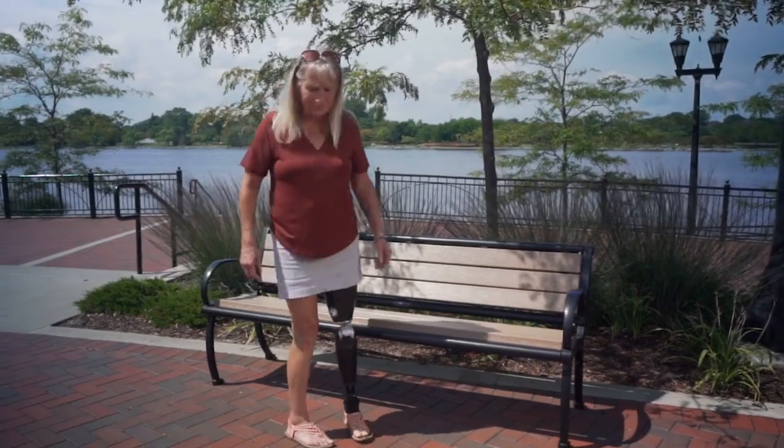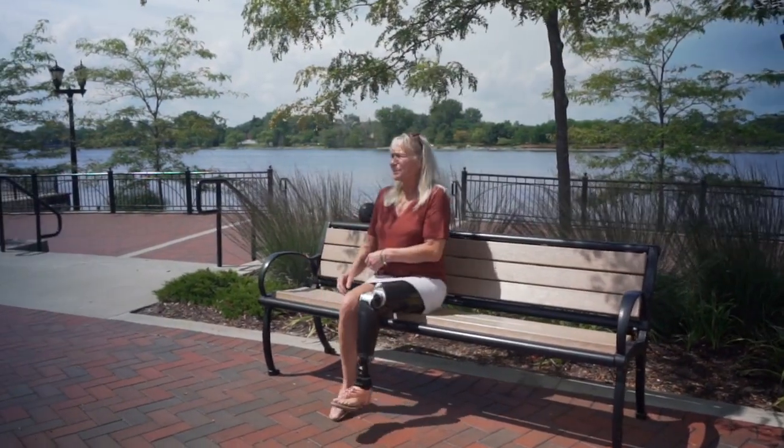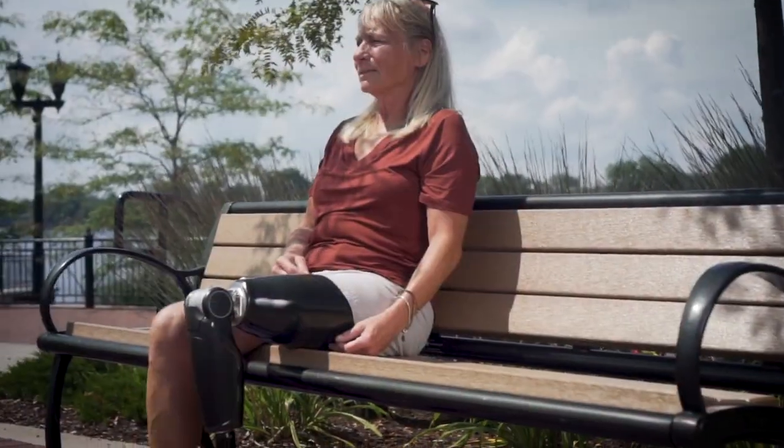This Power Knee helps me. It reads my body. It reads my movement. It's amazing. It's just purely amazing.